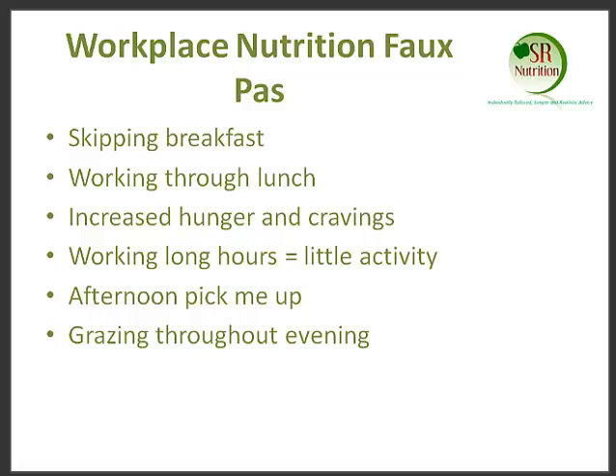Skipping breakfast and not really eating properly at lunch can result in us needing and craving an afternoon pick-me-up. We often have a big energy slump at around about 3 o'clock where we feel fatigued, tired, and just demotivated to do anything really. And this is the result of all of the above: skipping breakfast, not eating lunch, having food cravings, and maybe snacking on the wrong things during the day, and also generally not being active.